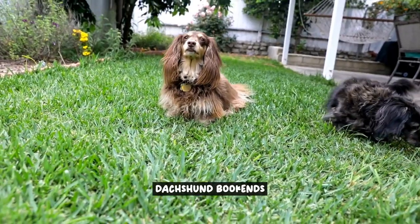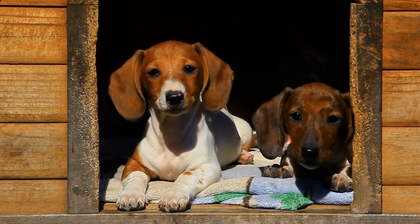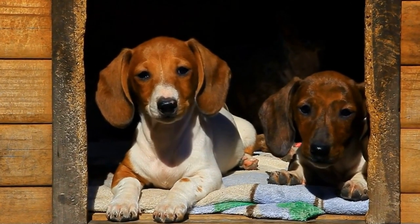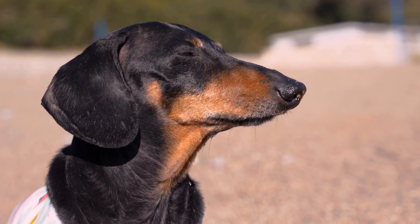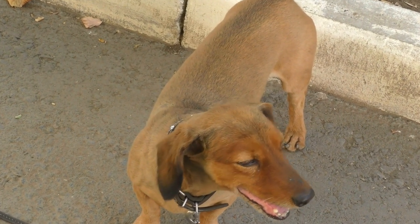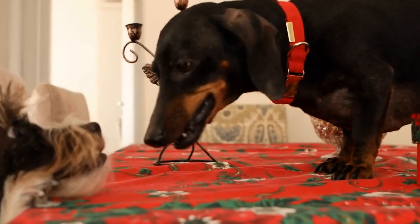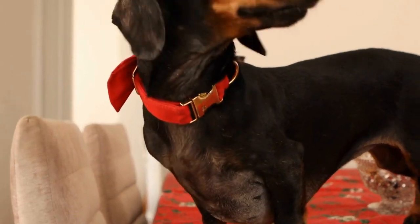Dachshund bookends are not just functional items to keep your books organized, but they also serve as decorative pieces that celebrate your love for Dachshunds. These adorable bookends feature the iconic shape of a Dachshund, adding a touch of whimsy and personality to your bookshelf or desk. With their charming design, Dachshund bookends can instantly become a conversation starter in any room. Whether you're an avid reader or simply want to showcase your affection for these lovable dogs, Dachshund bookends are the perfect addition to your home decor.